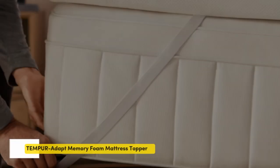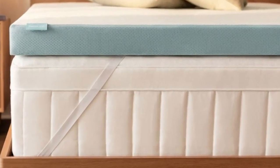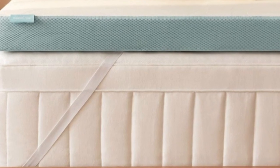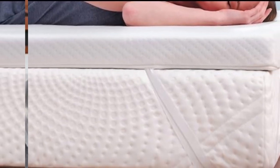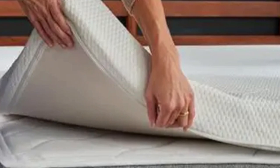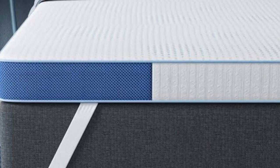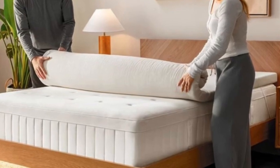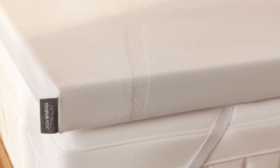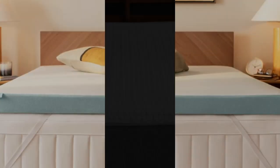Number 2 — best for side and back sleepers weighing 230 pounds or less, co-sleepers with mattresses that feel overly responsive, and buyers who'd like to invest in a durable memory foam topper. Highlights: Tempur memory foam's dense composition ensures even contouring and above-average longevity. Thick profile provides a significant comfort adjustment. Cover is removable and machine washable. The TemperAdapt topper exemplifies the high-quality construction and superior pressure relief that has come to define Tempur-Pedic's memory foam products.